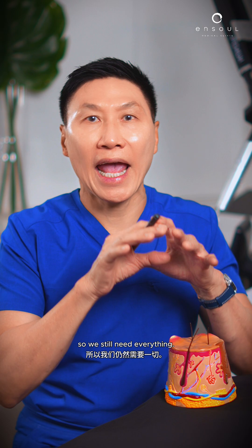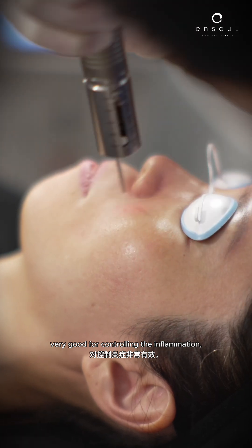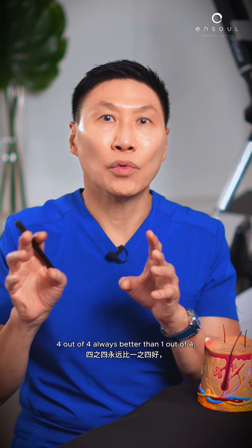So we still need everything. Picosecond laser — very good for breaking up pigmentation. The other lasers — very good for controlling the inflammation, the basement membrane defects, the overactive blood vessels. And remember, four out of four is always better than one out of four.